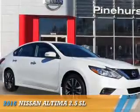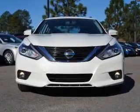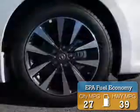Presenting the 2016 Nissan Altima. It's powered by front wheel drive, a 2.5 liter 4 cylinder engine and an automatic transmission. Great fuel efficiency saves you money by requiring fewer trips to the gas station.